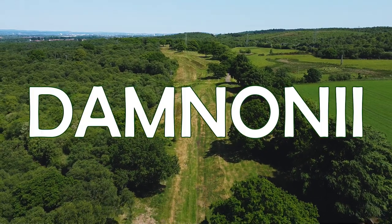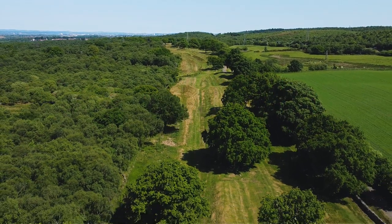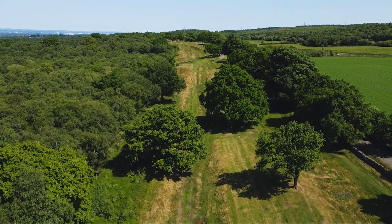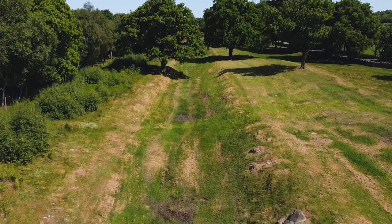Another ancient tribe in this area was known as the Damnonii. As for some of the attacks on the wall, one of the signs I was reading as I walked around this place states that according to legend, a Pictish army led by Graham, or Grimm, breached the wall about 500 metres west of here.